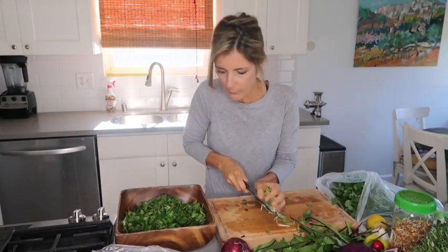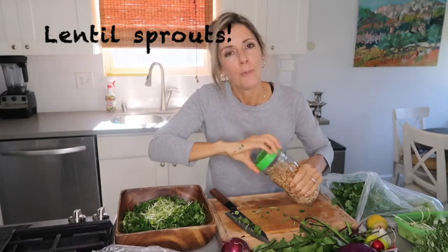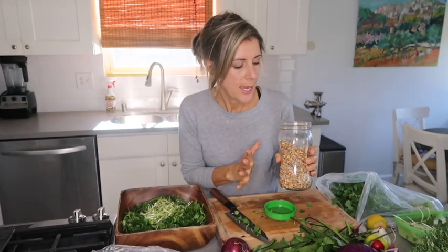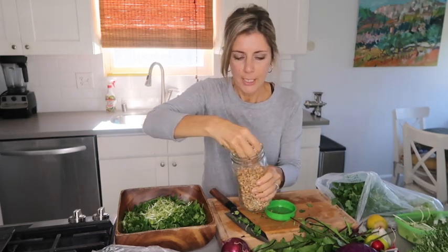I'm going to add some lentils. I love lentils and this is how I eat them since I don't eat cooked food anymore. Lentils are amazing — I work out, go to the gym, and lift some weights. Lentils have a lot of iron and protein. I think a lot of raw vegans don't get enough protein, so this is my way of getting a little extra.